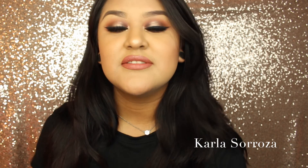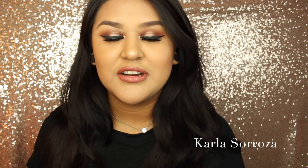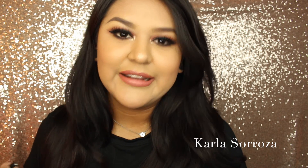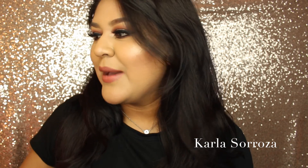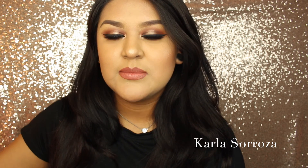Hi guys, welcome back to my channel. Today I am doing my Fame Expo haul and other things I've bought over the past couple weeks that I shouldn't have bought but ended up buying anyway. I wanted to share those things with you. I'm sorry if I sound a little sick — I'm getting better from my cold, so I'm sorry if I still sound a little scratchy. Let me go ahead and show you all the new things I bought at Fame Expo.